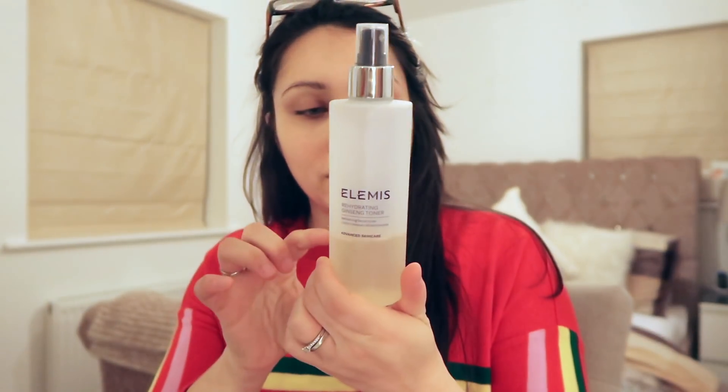Then I use my Elemis toner, which I use all the time. As you can see I'm getting low so I need to buy some more. I just spray it on my face and give it a bit of a waft without spraying it in my mouth. Once the toner has dried, for an evening I use Nivea cream.